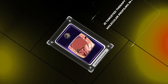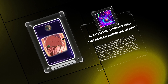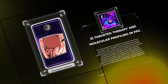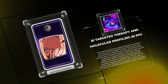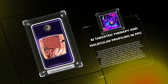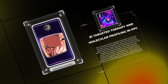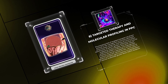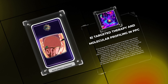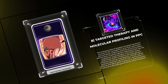The emerging field of targeted therapies has shown promise in the management of primary peritoneal carcinomatosis. Molecular profiling of tumors allows identification of specific genetic alterations that may be targeted by novel therapies. Poly ADP-ribose polymerase, PARP, inhibitors and angiogenesis inhibitors are being investigated in clinical trials as potential treatment options for PPC, particularly in patients with BRCA gene mutations or overexpression of vascular endothelial growth factor, VEGF, receptors.